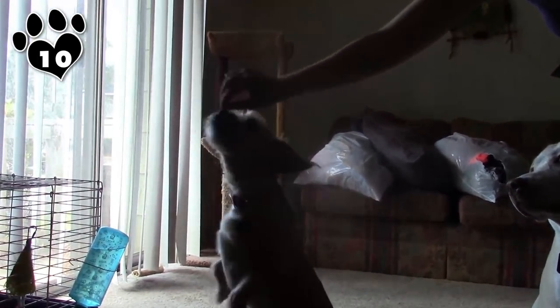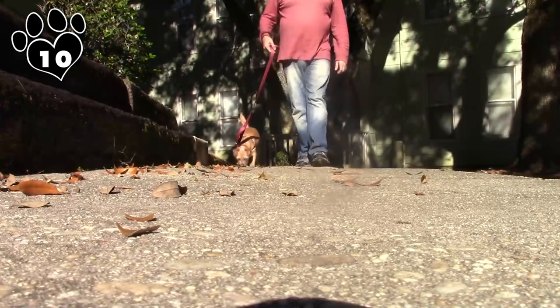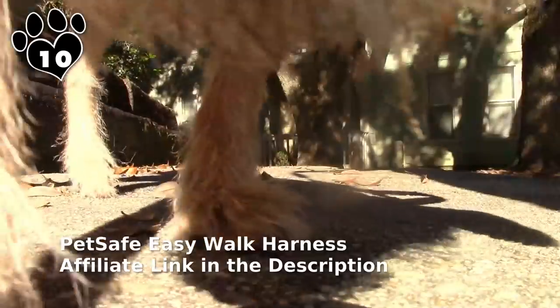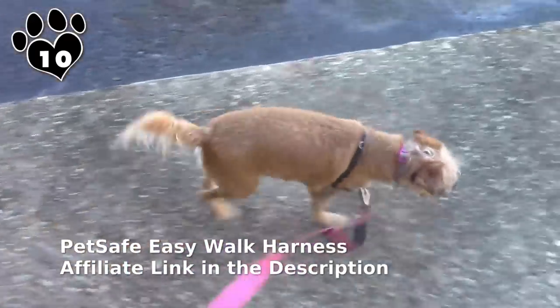She's a Terrier though, which means she can be a bit on the stubborn side and does have a tendency to tune you out when she'd rather be doing something else. But that can be easily overcome with a bit of patience, praise, and of course treats. Because of the Border Terrier's desire to work, they are easy to train.